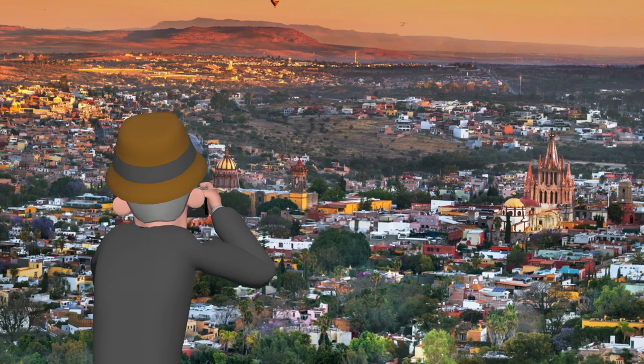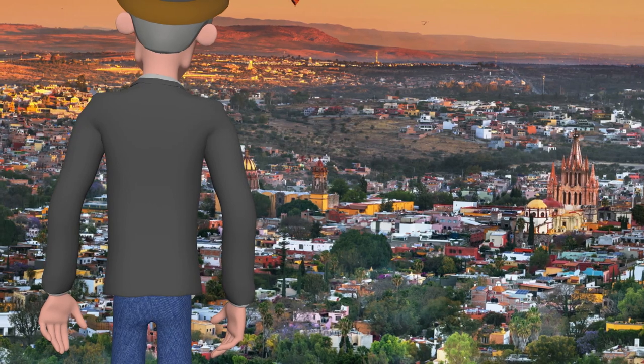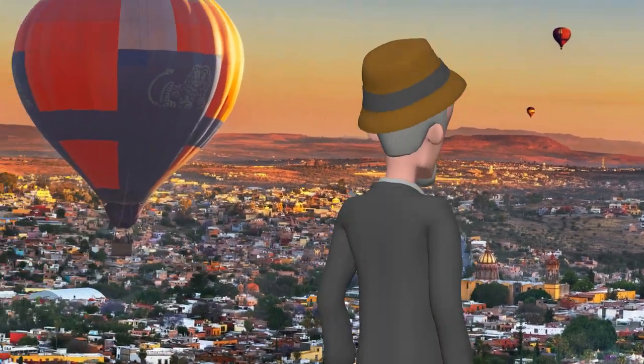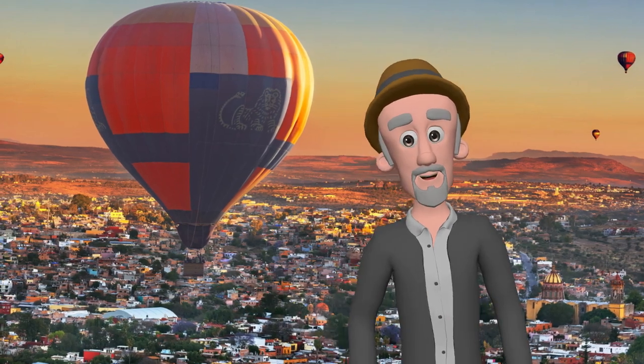Let's go up to the overlook point above the city. From here you can see a long way. Each day around 7 a.m. there would be balloons all over the city. It's quite a view to watch them take off in the mornings.